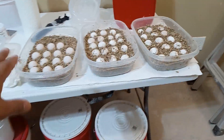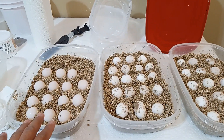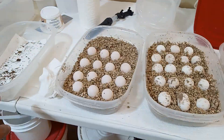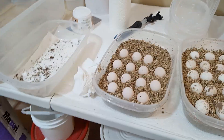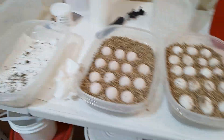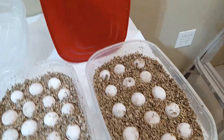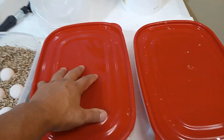We only have two lids right now. I just drilled the holes on these two because these are my tortoise tubs for feeding the tortoises where I make the food. Marty's bringing six more of these so I can get the lids. So I'll go ahead and cover these two and take them inside into the incubator.